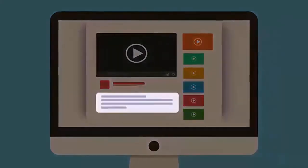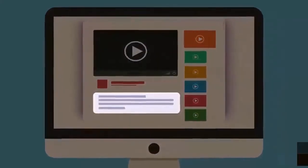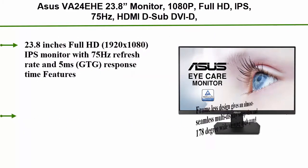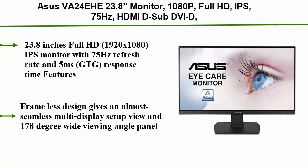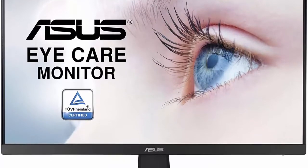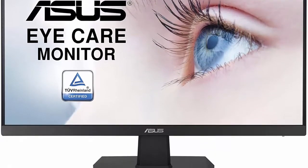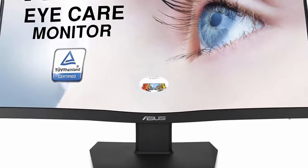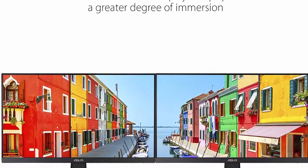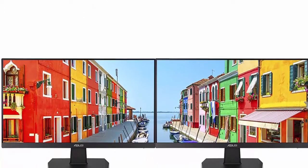Number 3: ASUS VA24EHE 23.8-inch monitor — 1080p Full HD IPS, 75Hz, HDMI, D-Sub, DVI-D, adaptive sync / FreeSync, VESA wall mountable, flicker-free and low blue light. It is a 23.8-inch Full HD 1920x1080 IPS monitor with a 75Hz refresh rate.